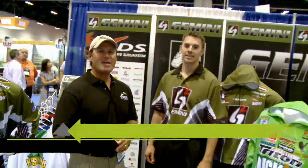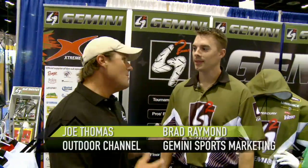I'm Joe Thomas. I'm here at the iCast show in Orlando, Florida, at the Gemini Sport Marketing booth with Brad Raymond. And Brad, I'm no stranger to your product. Every week on TV and at the tournaments, I'm fishing in the jerseys.